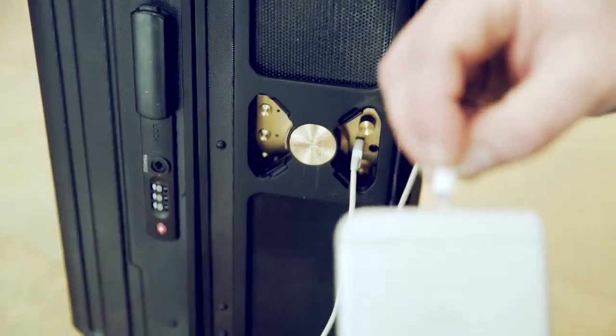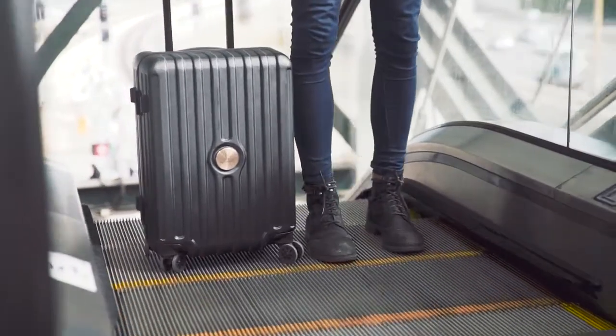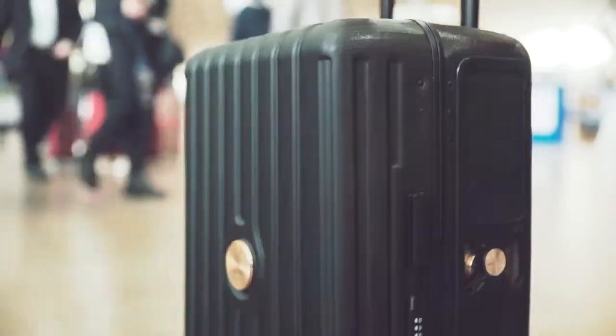Now you can take your high-end sound anywhere — really anywhere, like different-country anywhere. And because we think standards should be high for everything we do, we also did it with a suitcase.